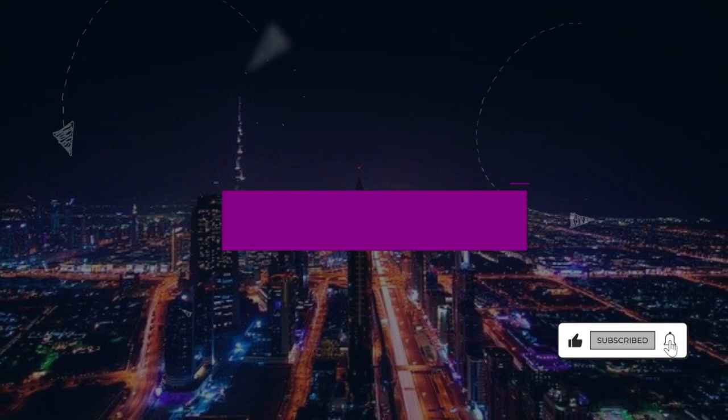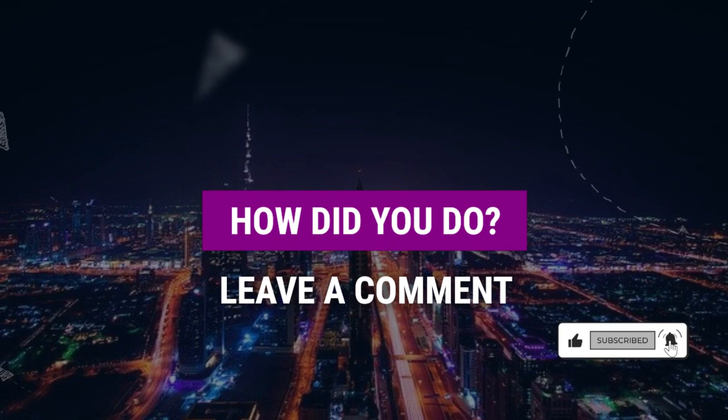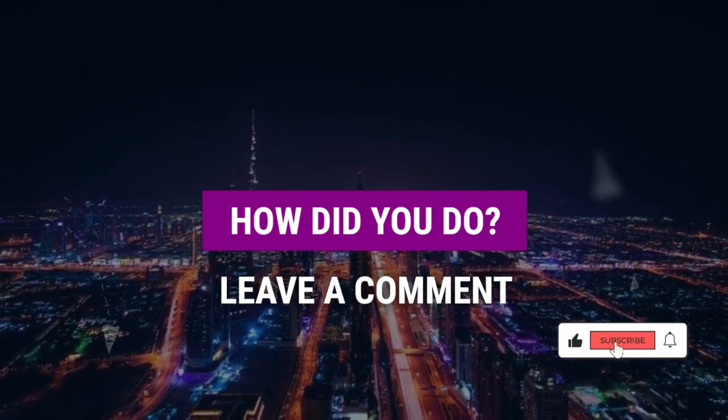How did you do? Were you able to answer all the questions correctly? Share your score in the comments, or make a sentence with some of the new vocabulary you've learned.